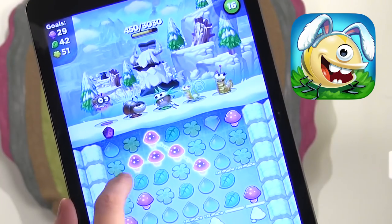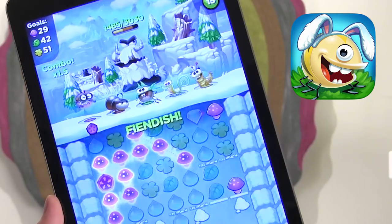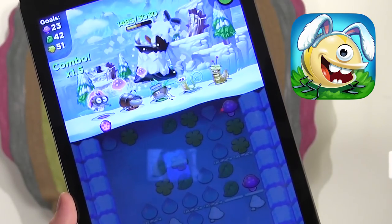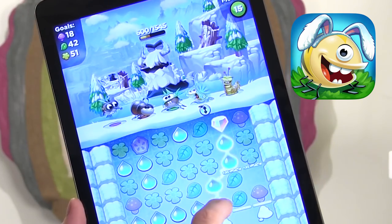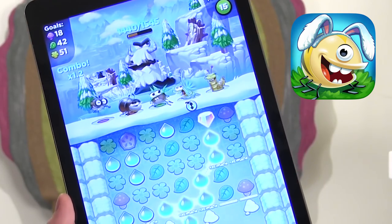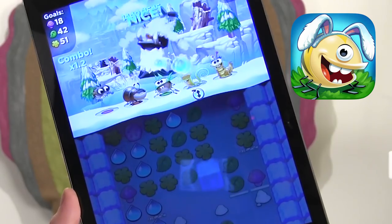So download this game for free — I have a link down in the description below. And if you download now, you will get $5 worth of gold and diamonds for free. I'm pretty sure that's virtual gold and diamonds.